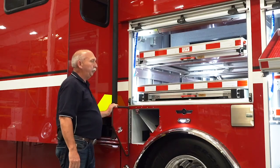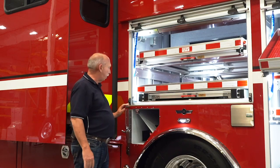These are SCBA holders — some departments use them for fire extinguishers, but we're using them for spare bottles.